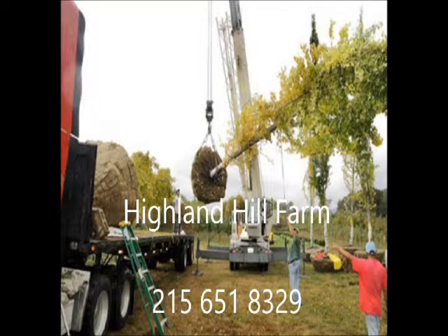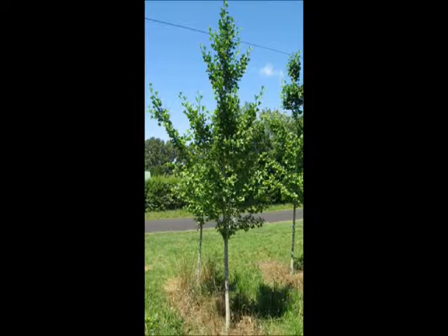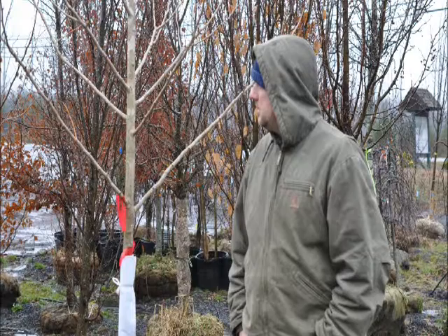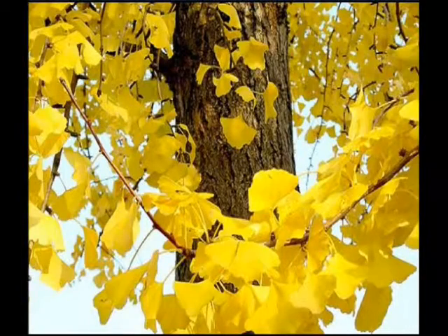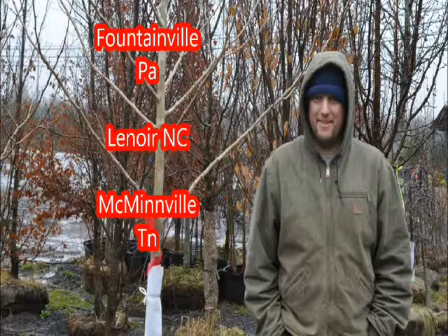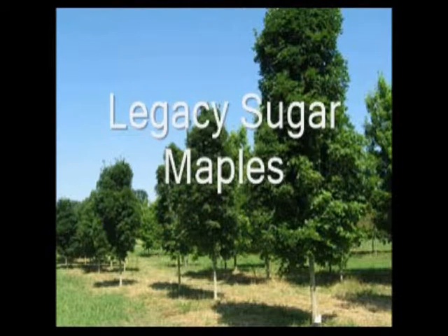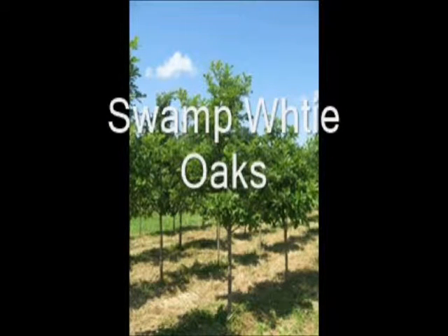At Highland Hill Farm we raise over 200 different kinds of trees and shrubs. We can ship as well as deliver and plant from many different places. We have locations in Fountainville, PA, Lenore, North Carolina, and McMinnville, Tennessee. Call us at 215-651-8329 for all your tree and shrub needs. Thank you.